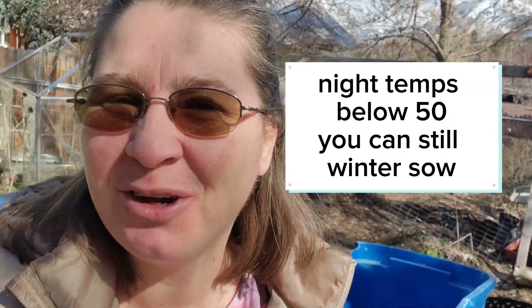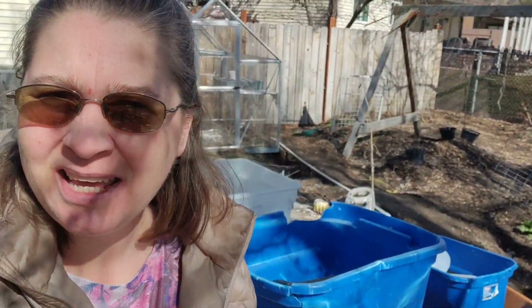Hi, I'm Jane. Today I'm outside in the sunshine in mid-March. We are not done with winter - we're still going to get a lot of snow, and even if we don't, we're still having really low temps. So I'm going to do some winter sowing.